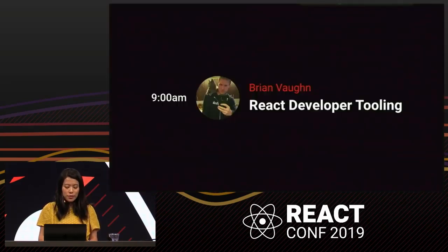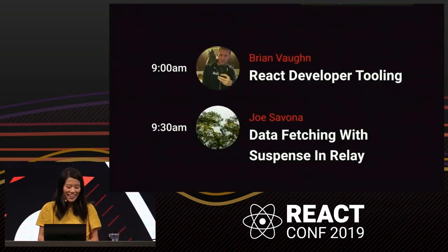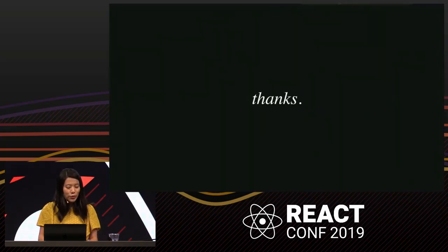This is only a subset of the projects the core team has been working on. Tomorrow morning, Brian is going to be talking about some of the exciting new developer tooling features like fast refresh and the new dev tools. And right after Brian, Joe will be covering Relay Hooks and how we're using suspense with data fetching in more detail. Thank you, and I hope you all have a great time at React Conf.